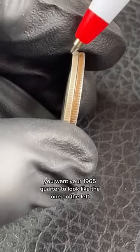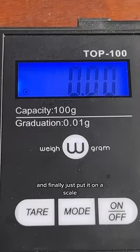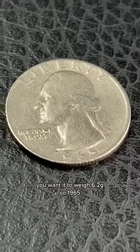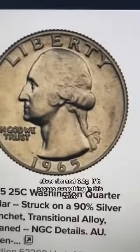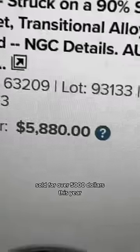You want your 1965 quarter to look like the one on the left — it'll be silver. Then just put it on a scale; you want it to weigh 6.2 grams. Silver rim and 6.2 grams: if it passes everything, you have a 1965 transitional error coin that sold for over five thousand dollars this year.